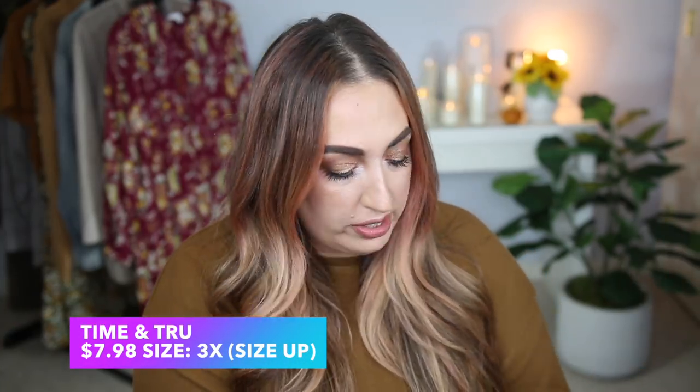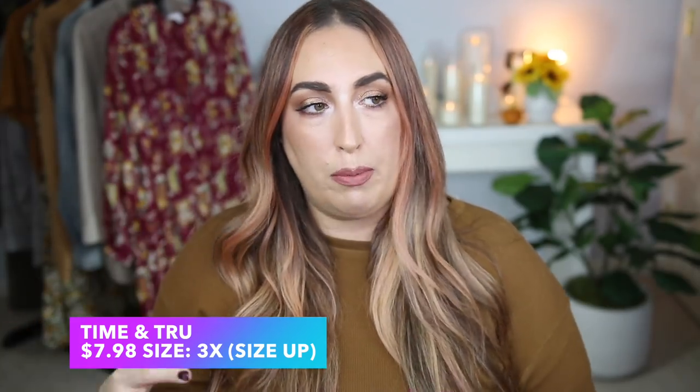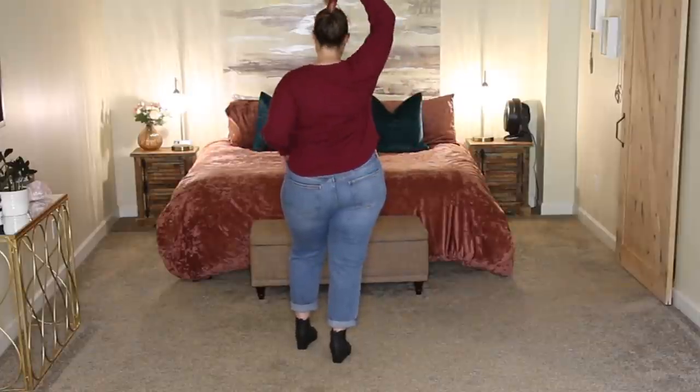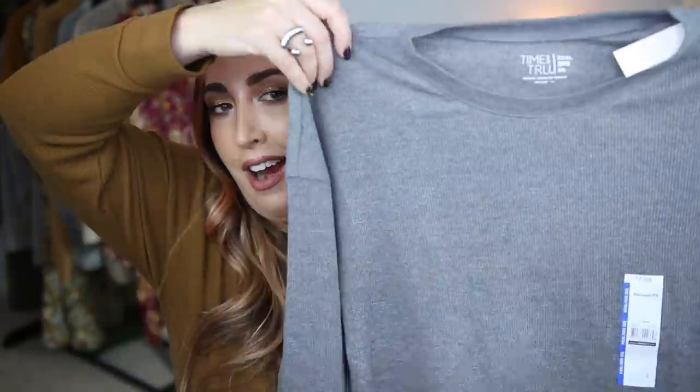Now we're on to the home stretch — the final three things I wanted to show y'all are very easy so I'll touch on them briefly, and the last thing is sort of a dud. The t-shirts I wanted to show y'all are some really cute thermals from Time and True. One I'm wearing right now, in the brown shade — I love the way this looks and feels, it's just a very good throw-on type of shirt. I also picked up one in purple and one in heathered gray. These are really inexpensive at $7.98 — wear them with jeans, layer them, wear them with sweatpants or as pajamas. I picked this one up in a size 3X, and the one I have on is also a size 3X.